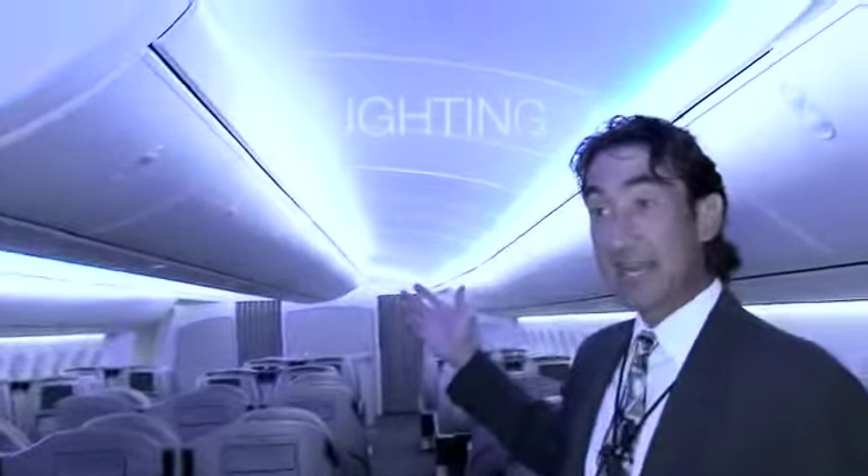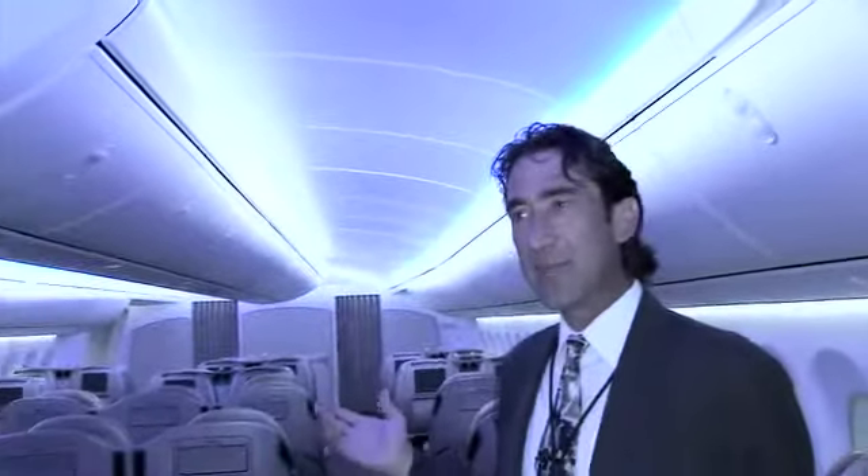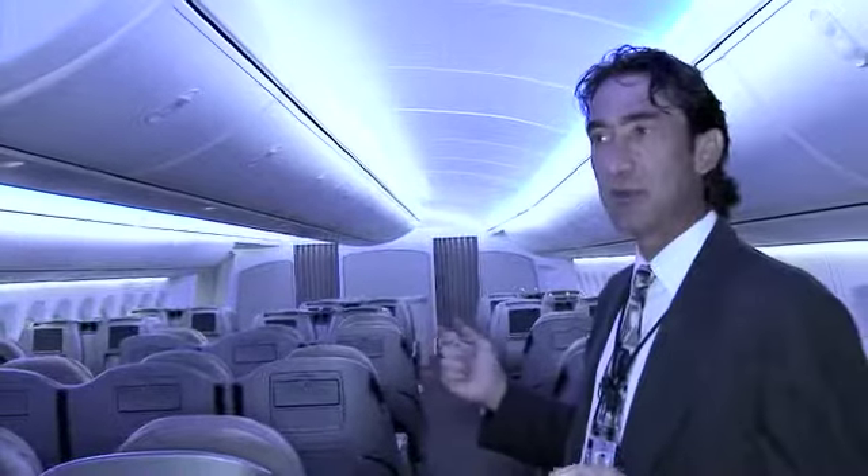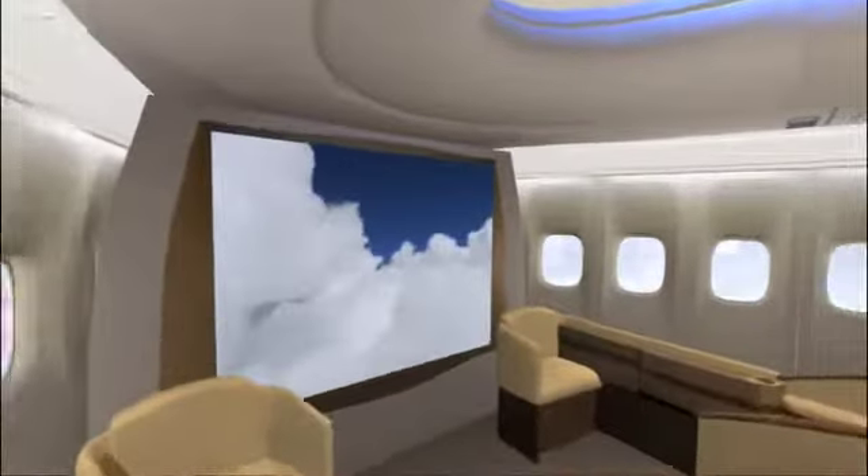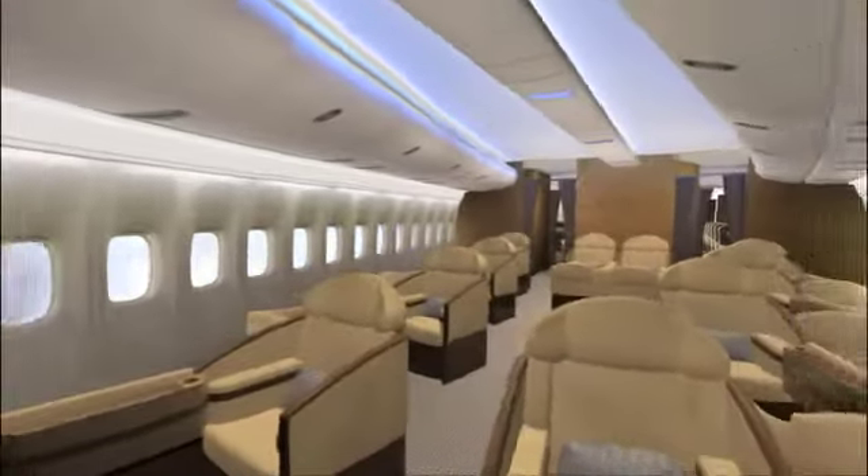LED lights and lighting that really open the cabin up and give it much more of an ambiance of being outside and of a lot more space. We have all-new curved architecture with the new ceiling panels, and the bins themselves have all been curved and are a lot more modernized.